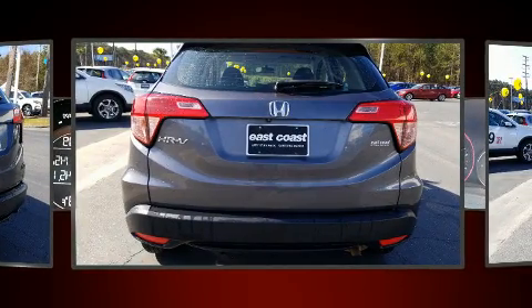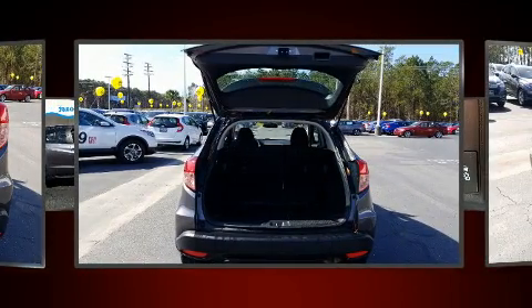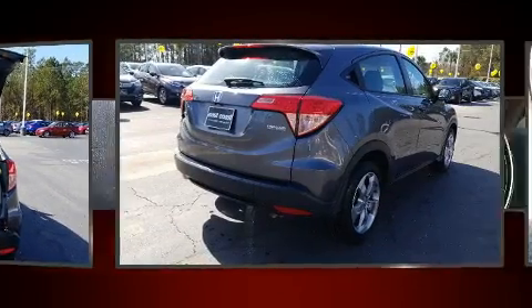Top features include remote keyless entry, a rear window wiper, one-touch window functionality, and a split folding rear seat.